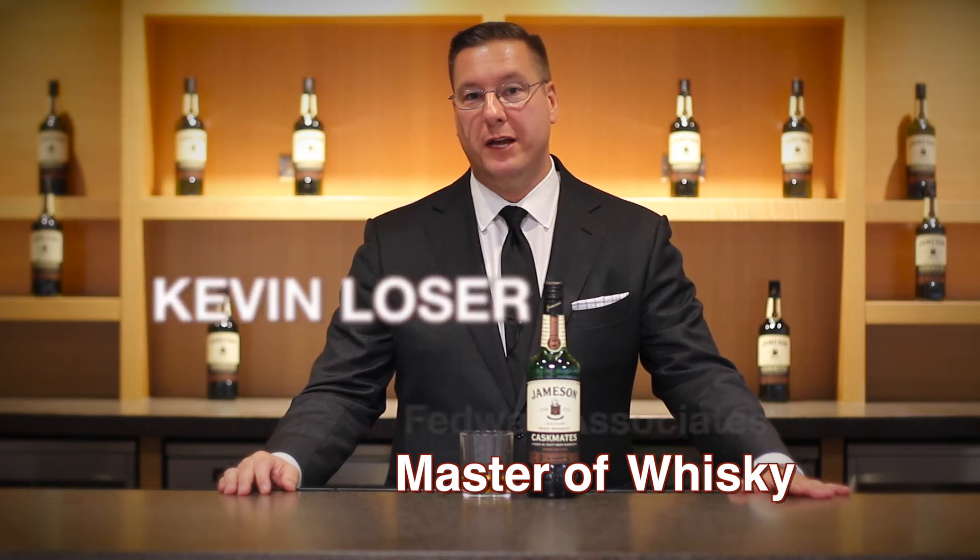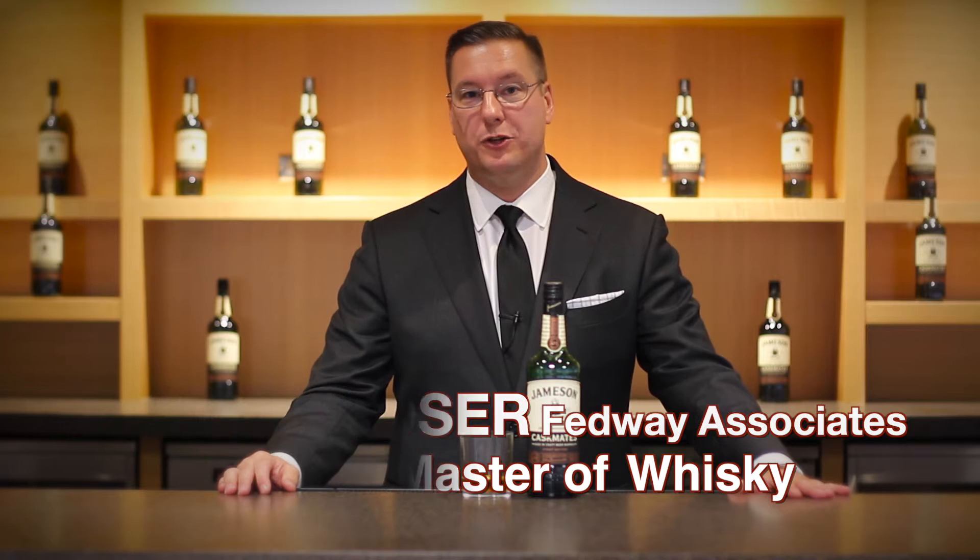Hello again everyone, Kevin Lozier, Fedway's Master of Whiskey, coming to you today from the Mixology Lab here at the Fedway headquarters in Basking Ridge, New Jersey.